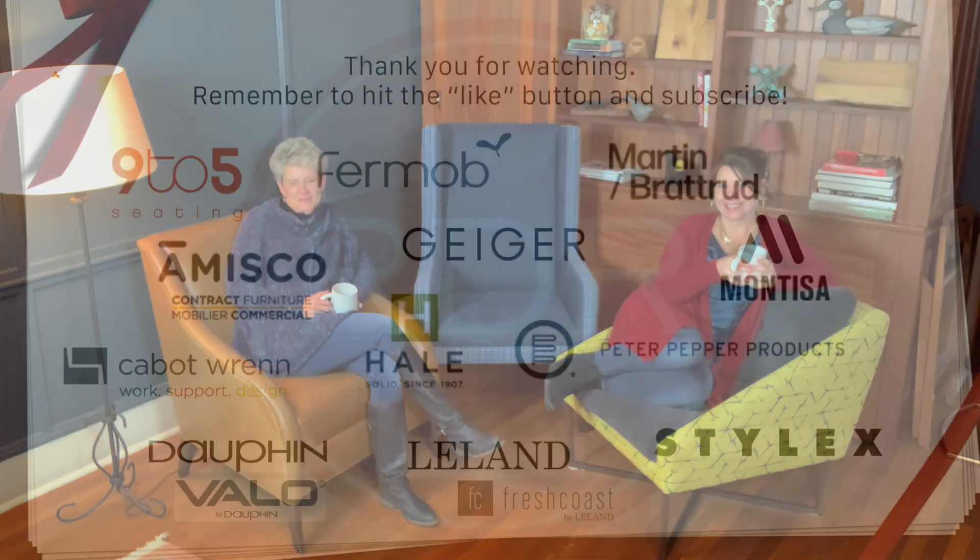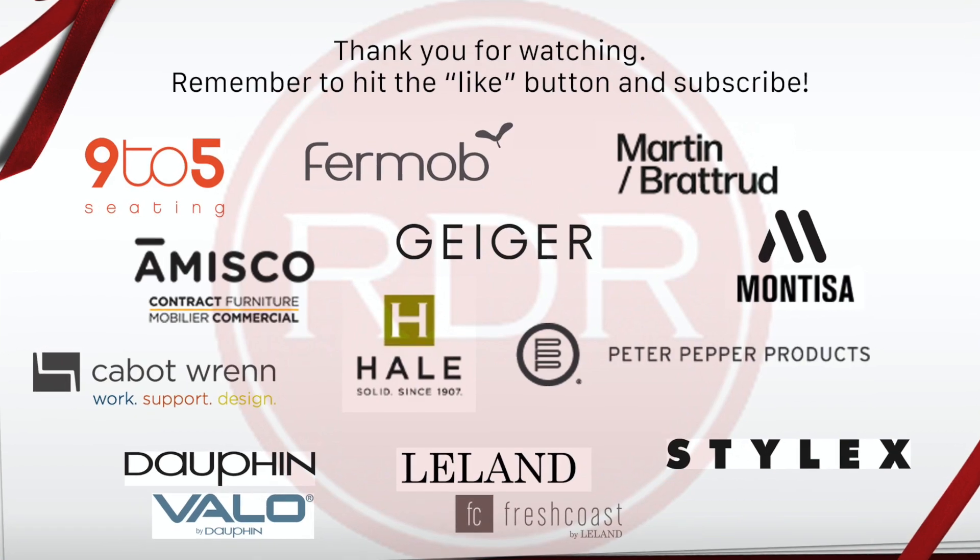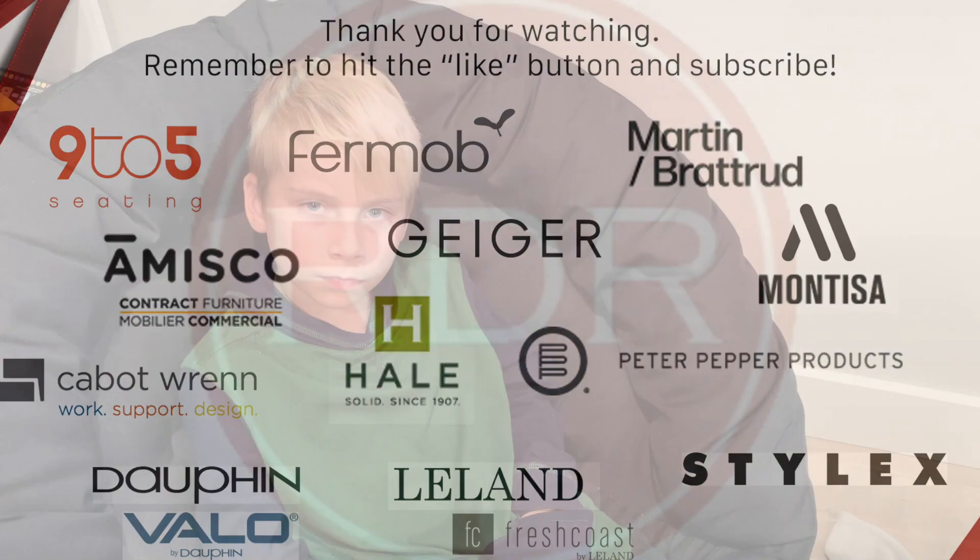So when you are looking for quality and craft and coziness, think of Cabot Wren. We'll see you in the new year. I hope you enjoyed the video — smash that like button and subscribe.